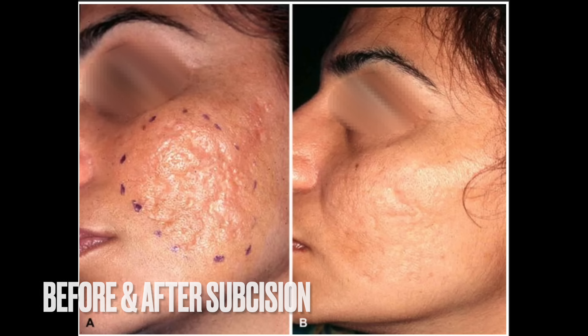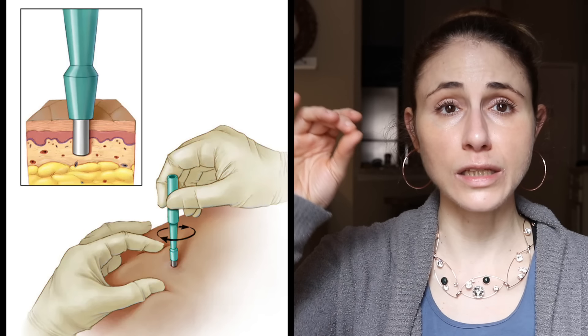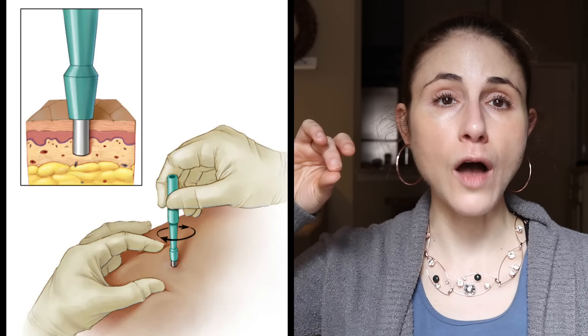For boxcar and ice pick scars, another potential procedural option is a punch excision. We take a punch biopsy tool — basically a little circular cookie cutter — to punch down and pull out that V-shaped indentation or the area of scar tissue under that boxcar shape and remove it. This stimulates healing pathways that fill in collagen and smooth out the surface of the skin. Whether you're a candidate depends on the scar location, as some areas of the body don't heal as well, and we don't want to further scar you.